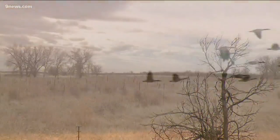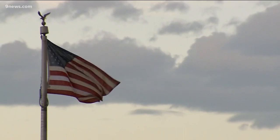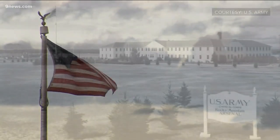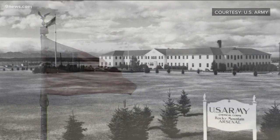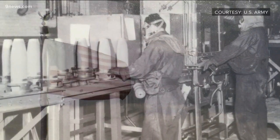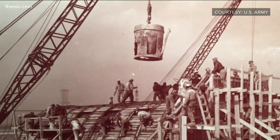The wildlife refuge is more than 15,000 acres of protected land, spared from Denver's sprawling development due to a complex history of military activity. It became a U.S. Army chemical weapons manufacturing site in the 1940s, notably producing sarin gas and napalm. But improper disposal of toxic waste led to contamination of portions of the soil and groundwater.